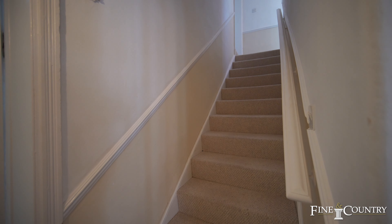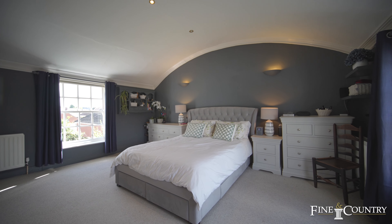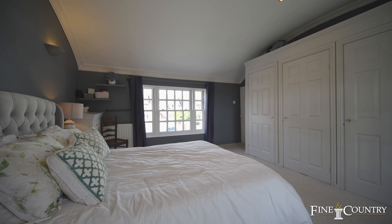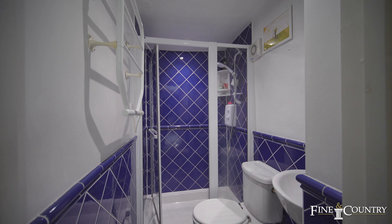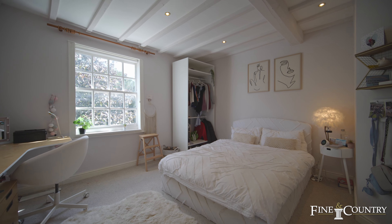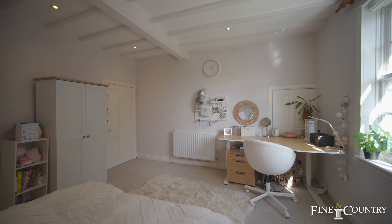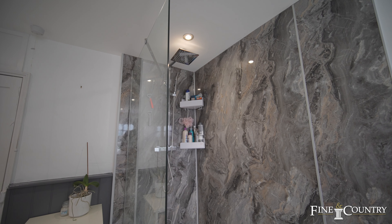The first floor of this remarkable home plays host to three fantastic double bedrooms. The principal bedroom suite has a remarkable barrelled ceiling with views to both the front and rear, and its own ensuite shower room. There's another double bedroom with exposed ceiling timbers and views of the garden, and a beautifully refitted bathroom suite with walk-in shower.